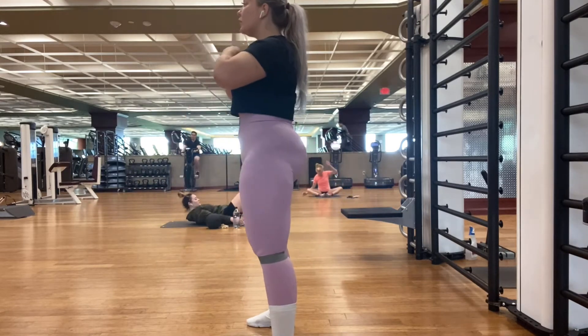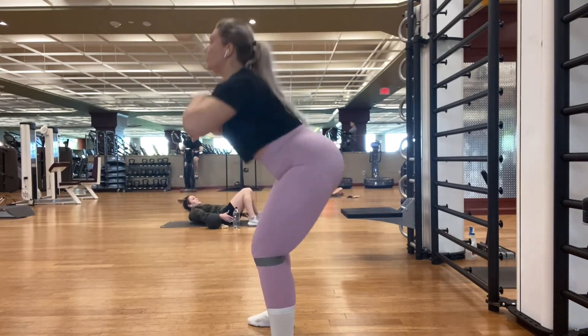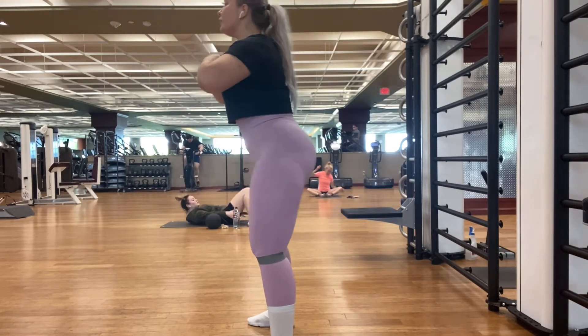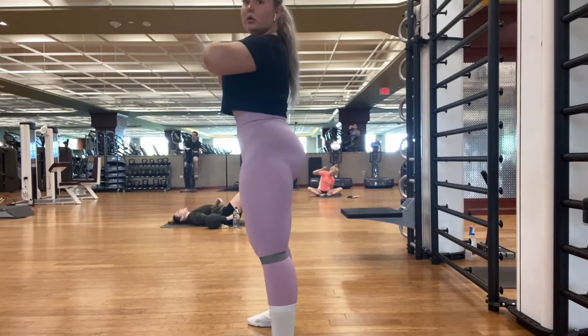Let's start with some warmups. I have a band over my knees and I do 4 sets of 20. I keep warming up for better results — it's the best way to make your muscles and joints more mobile for the next exercises, especially heavy exercises.